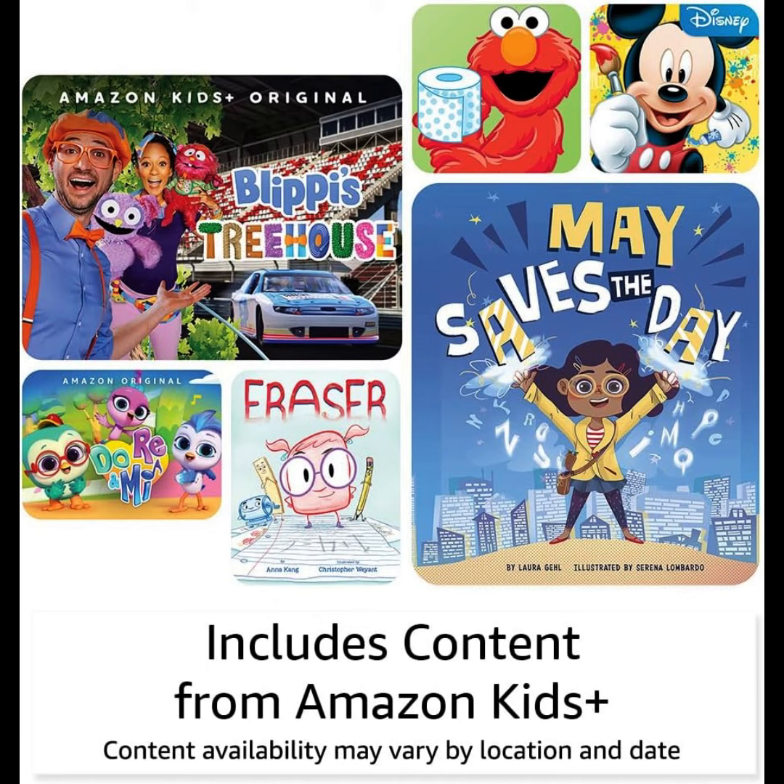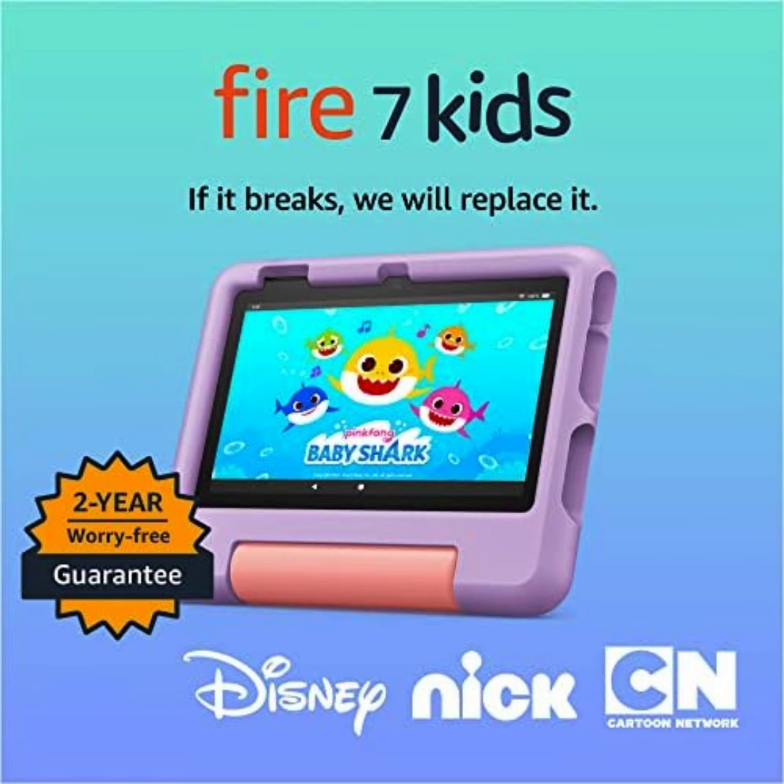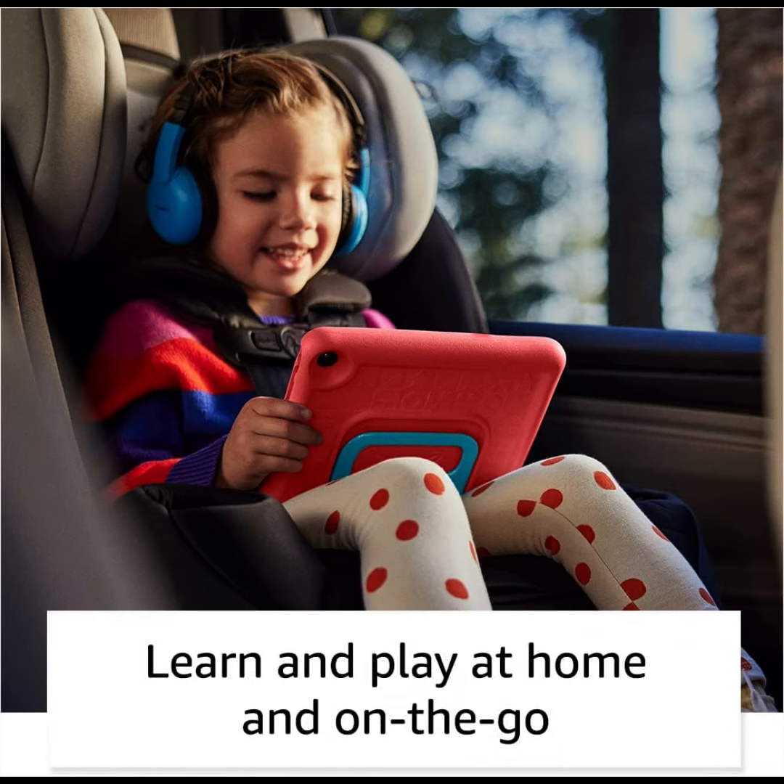If you want to buy this product, see my description box for the link. If you want to see more videos, please subscribe to my channel. Thank you for watching.